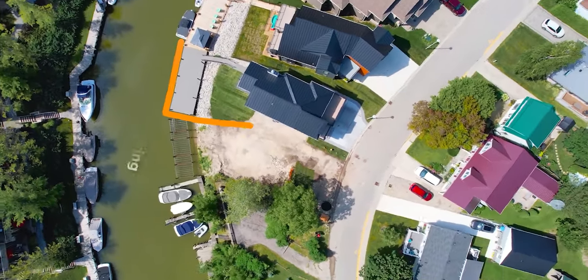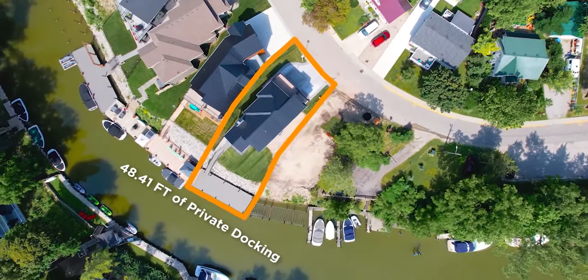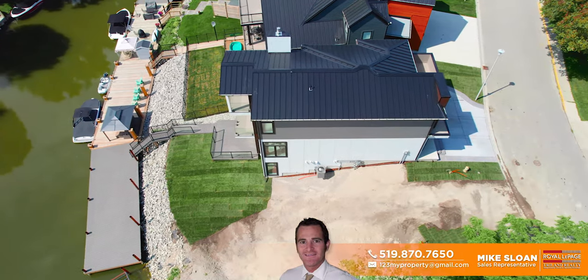Close to the beach like a lakefront property, but on the river instead, with over 48 feet of linear private boat docking boasting some of the most impressive boat docks on the river. Give me a buzz to ask me about why these docks are so special.